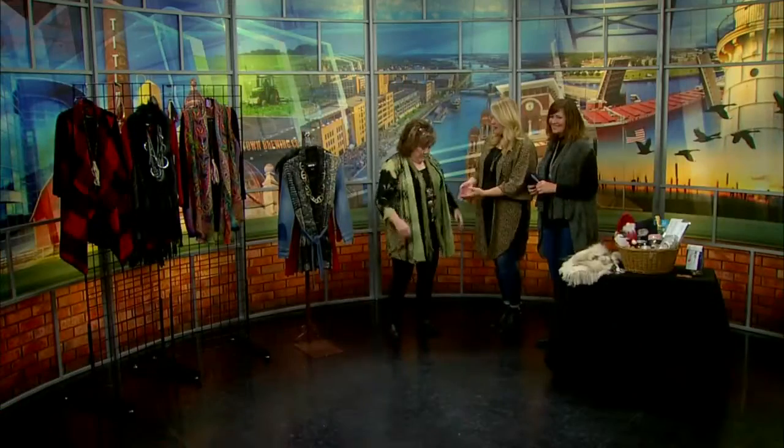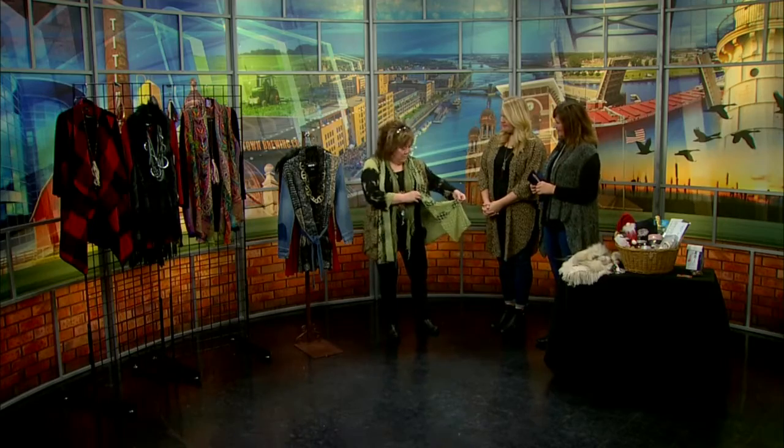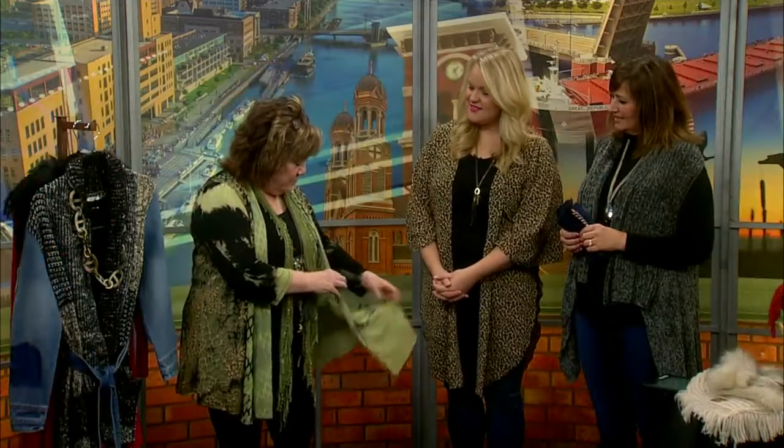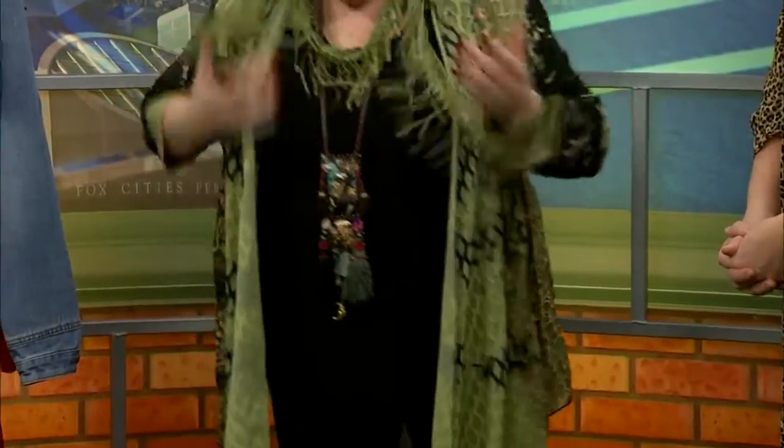We'll have some specials in the shop, and we'll be featuring all of our new fashions that have come in, which are gorgeous. Let's talk about those, starting with what you have on. I have on a gorgeous cardigan called Windowpane. The texture is neat — it's layered, a blend of poly and organza. And then I've got our famous skinny scarves as we have at Ancestor's. We all like to have skinny scarves — double them up, or just wear them like this, or as a necklace.